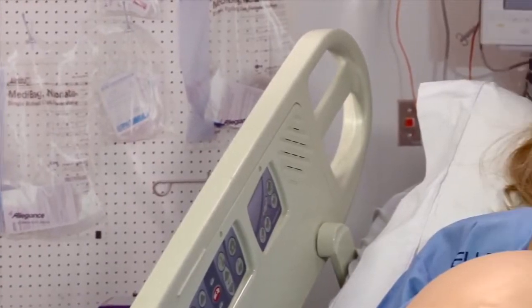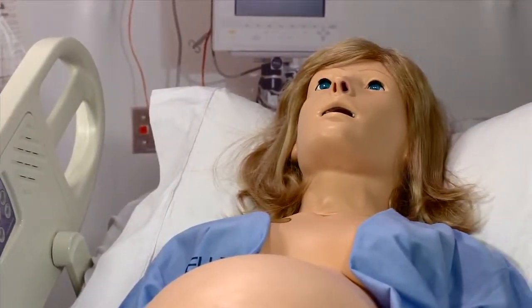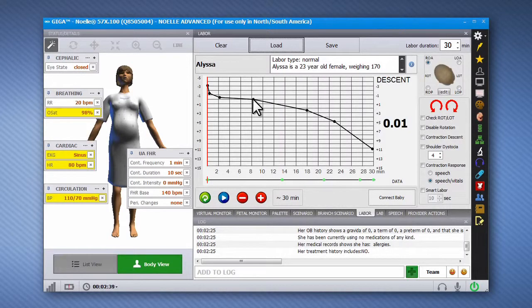Noelle S575.100's new and improved features include the visually powerful and intuitive GIGA software, which controls labor and descent, logs events, and precisely controls fetal translation and rotation.